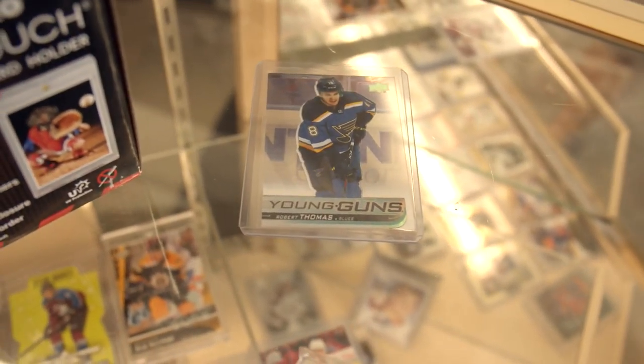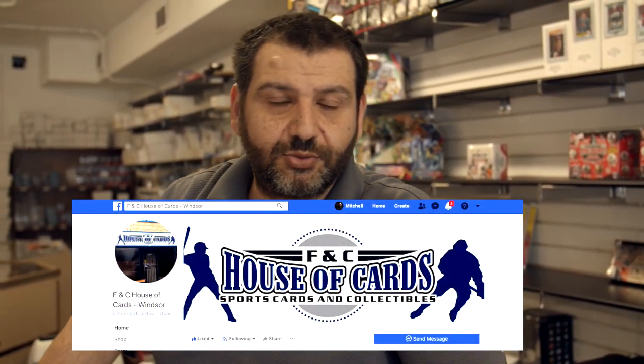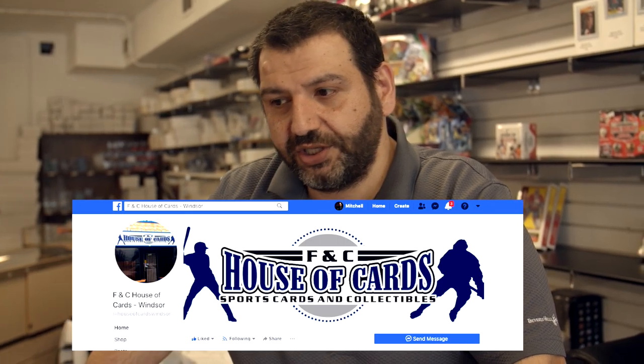Well guys, there you have it. Be sure to stick around for future episodes because Frank and I definitely want to talk about the 24-team playoff format. I know Frank is very passionate about not being a fan of that, meanwhile I am a fan of that, so you'll want to stick around for that one. You can find us on Facebook under the store name FNC House of Cards Windsor. Feel free to contact me — I'm glad to help answer any questions. If there's anything specific you need, give me a shout. And don't forget to subscribe — I like these guys, I like what they do, and we'd love to show you more of these videos.